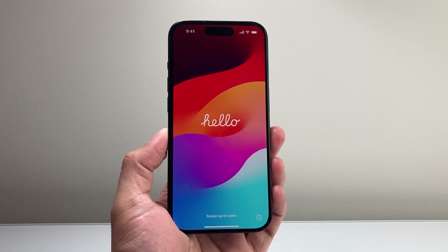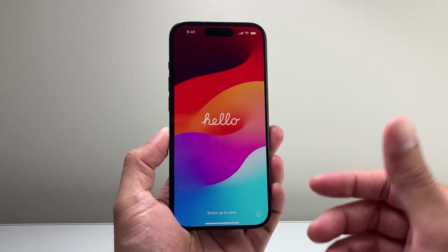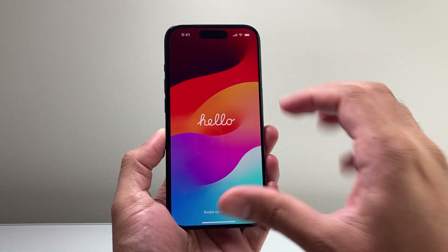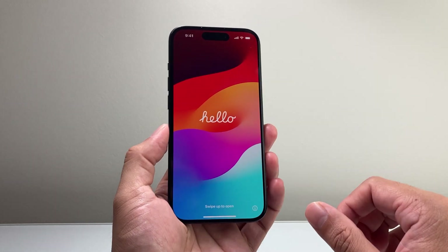Hey everyone, Techno Venture with a video for you guys. In today's video I'm going to show you how to fix your iPhone if it's stuck on the hello screen, especially after an update. You're going to follow this one quick process to fix it. So let's get started.